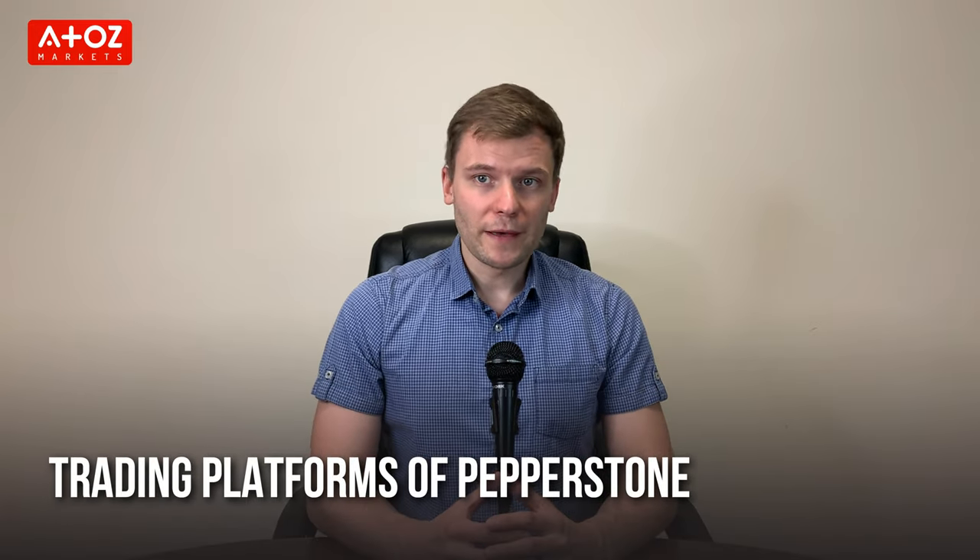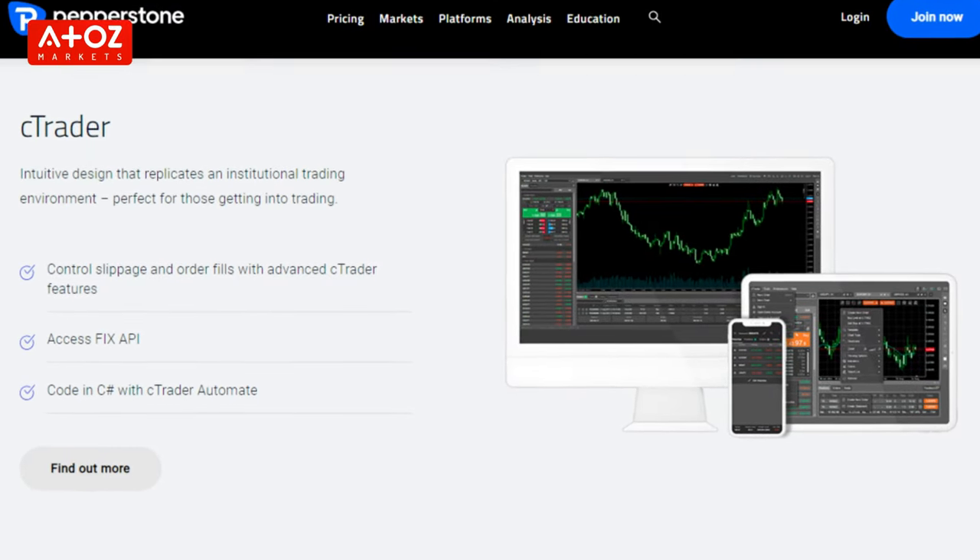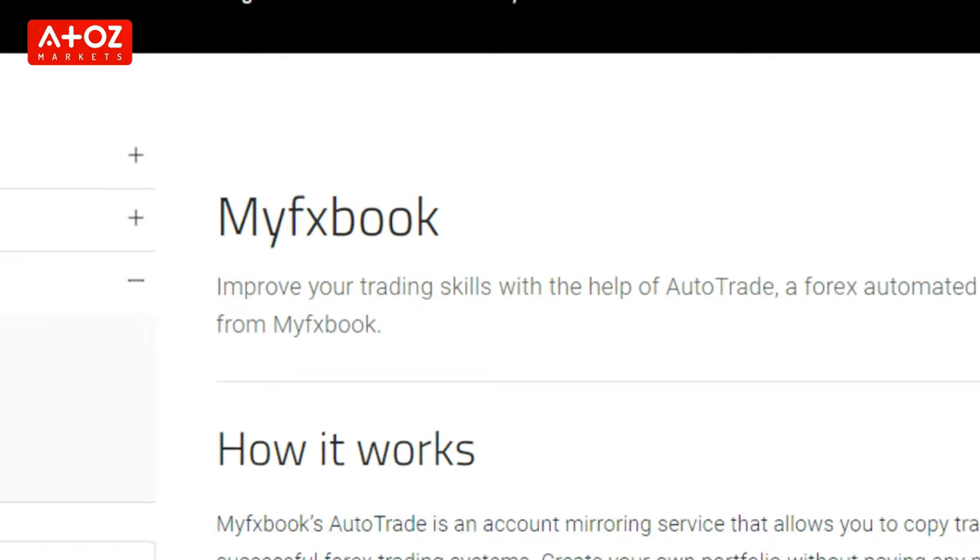Let's find out the trading platforms offered by Pepperstone. Pepperstone offers MetaTrader 4, MetaTrader 5, as well as cTrader for Forex trading. MT4 and MT5 have industry-standard features that other brokers provide. Pepperstone also has a social trading facility through MyFXBook and DupliTrade.